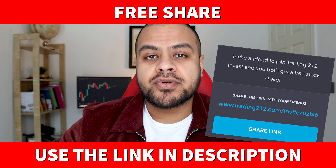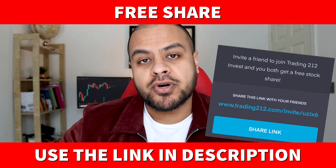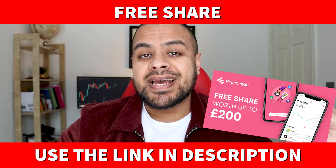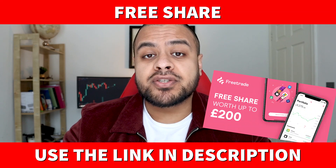If you want a free share worth up to £100, all you have to do is open a Trading212 account, deposit £1, and they'll give you a free share using my link below. Also, FreeTrade is another brokerage that is free to use. If you want a free share worth up to £200, definitely go use my link below for that as well. That ensures you have access to two different brokerages just in case.